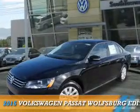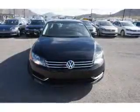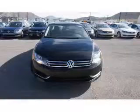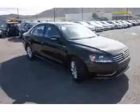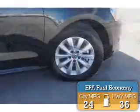Presenting the 2015 Volkswagen Passat. It's powered by a 1.8 liter 4 cylinder engine and a 6 speed automatic transmission. Great fuel efficiency saves you money by requiring fewer trips to the gas station.